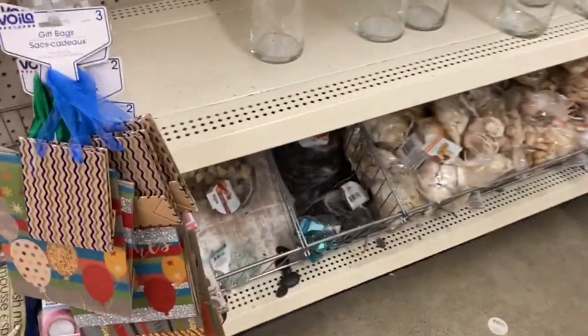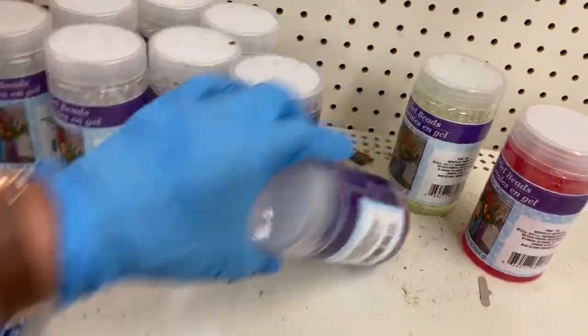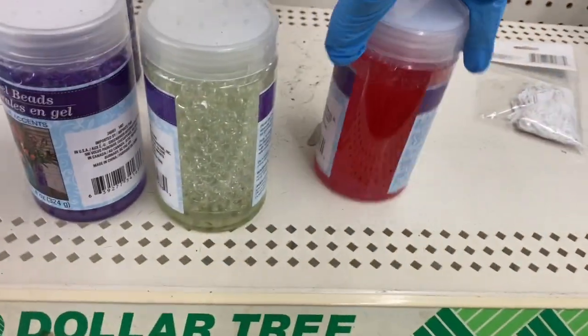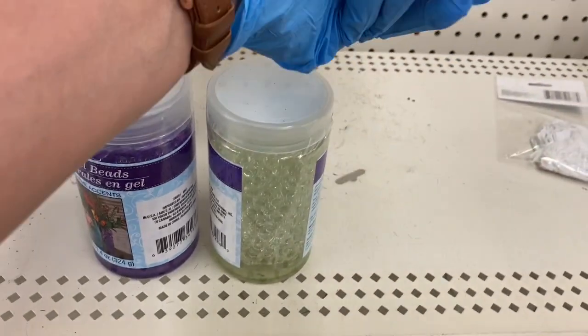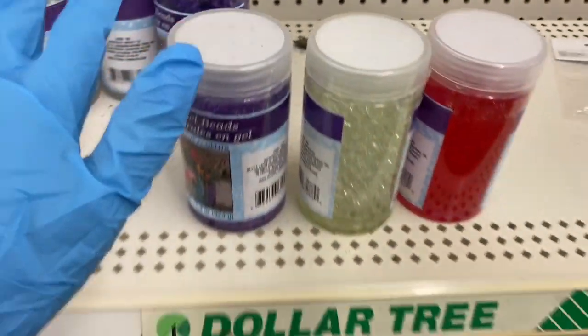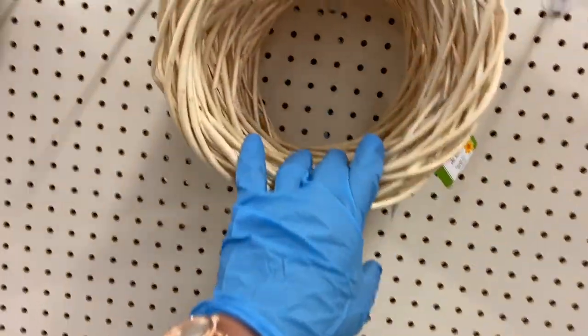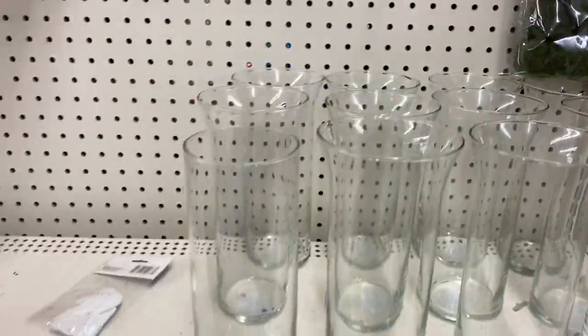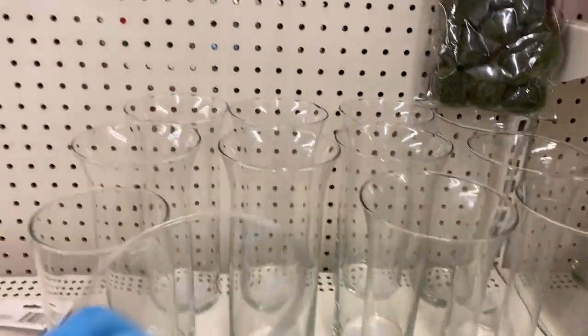Over here are the floral beads in purple, clear, and red — wow, these don't even look like beads but they are. Then they have small willow beads and moth stones. The fluted vases are here — one is cracked though — and tall cylinder ones.